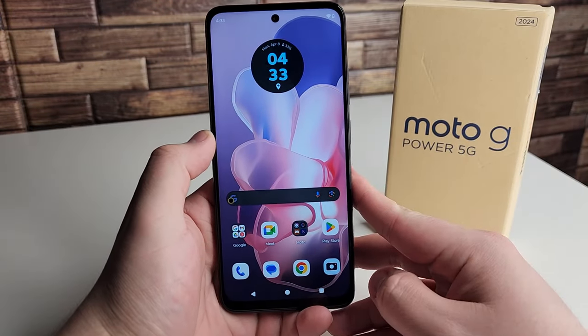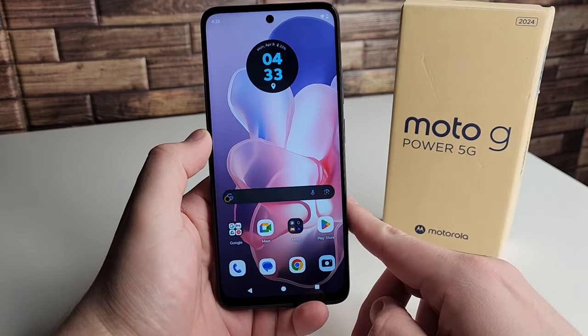In this video, I'm going to be going over my pros and cons on the new Motorola Moto G Power 5G.